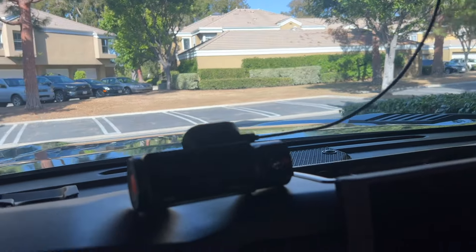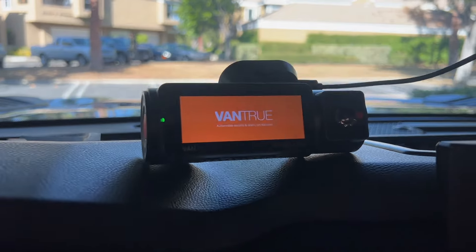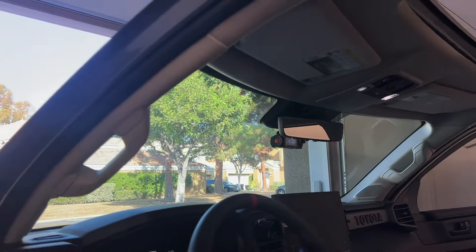Make sure it works — just like that. Make sure we put this thing on nice and straight. All right guys, the front dash cam is in, looking good.